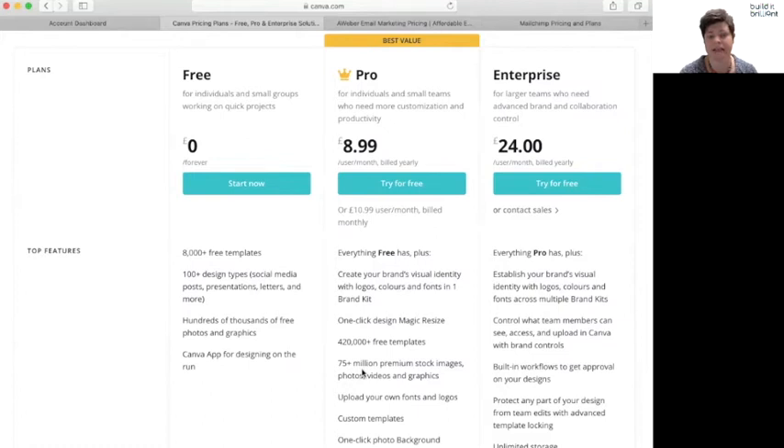The biggest thing in your decision is where you are in your business and how much of this you're actually going to need and use. That's the difference between whether the free version is exactly what you need or whether Pro is worth the investment. If you have a limited budget and the decision is between an email autoresponder system or Canva Pro, personally my choice would be the email autoresponder — I use that so much more.